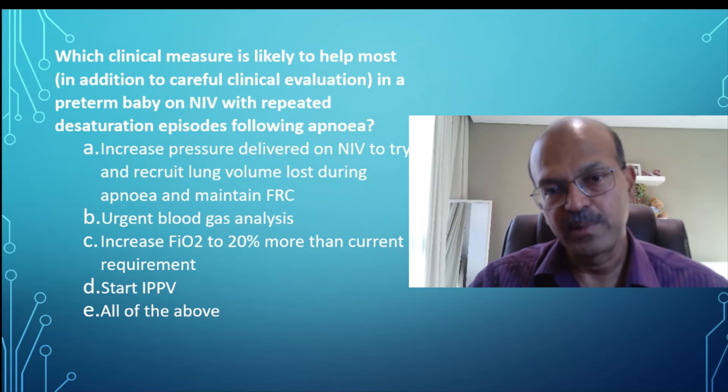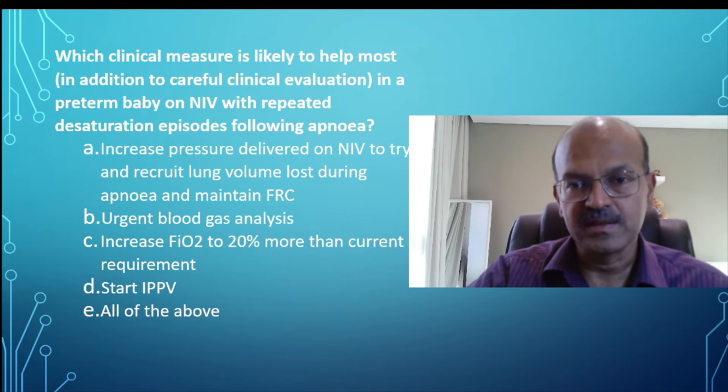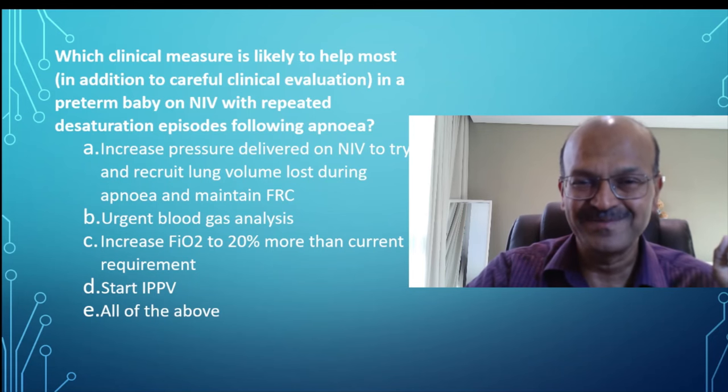All of the above would not be the right answer because a couple of the choices are not really right. So you would go with choice A, which is to recruit the lung. I hope this helps — please do share this with your nursing team, like the video. Thank you.